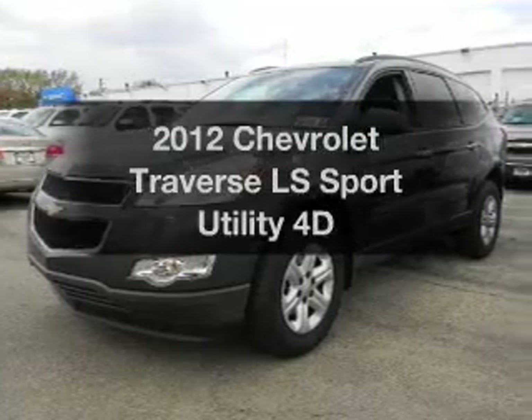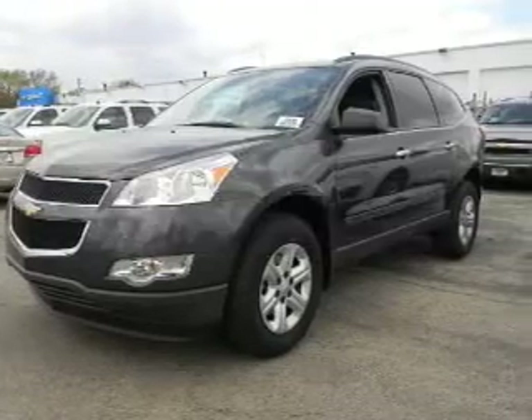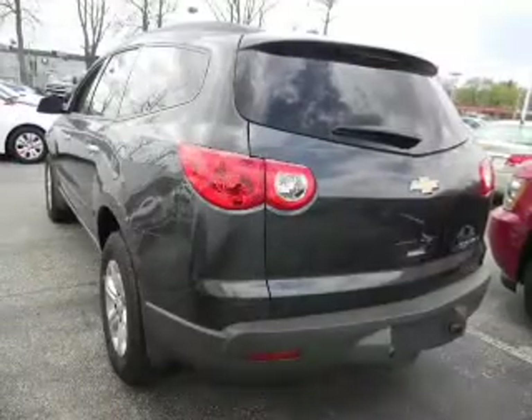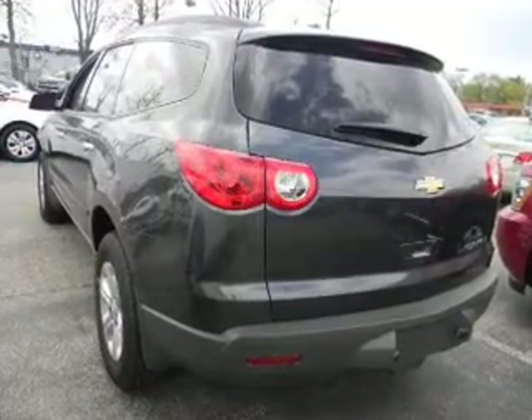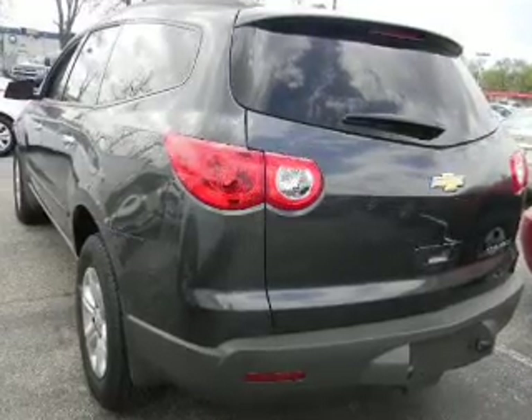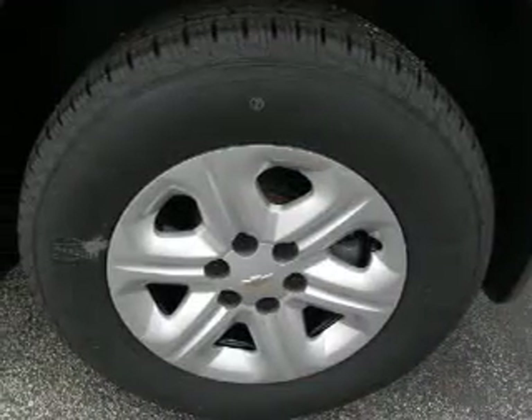Check out this 2012 Chevrolet Traverse. If you're looking for an automobile with great attributes, look no further. With a reliable engine connected to a smooth shifting transmission, reach your destination effortlessly with GPS navigation. The anti-lock braking system will keep you safe on the road.